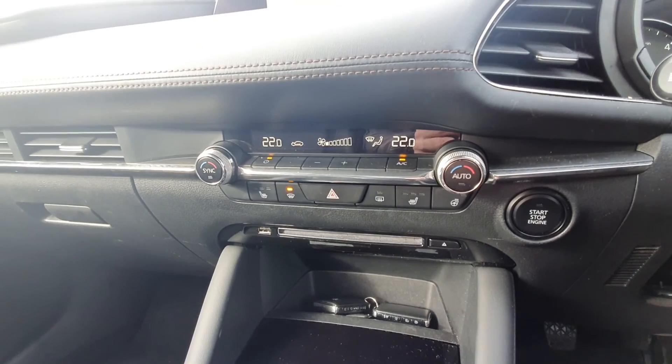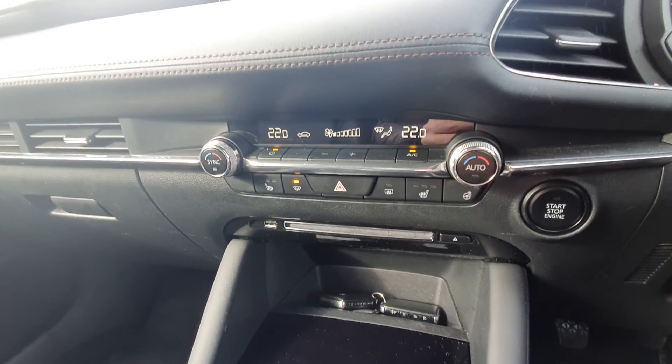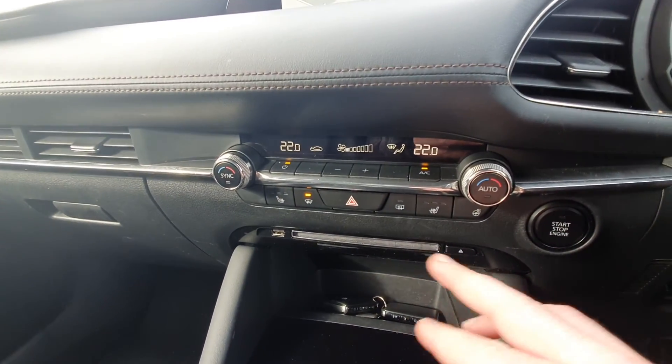Dual zone climate control — so you can adjust the heat on both sides. You also have heated seats for the driver and passenger, and a heated steering wheel as well. Start-stop function here, and you also have a CD player.